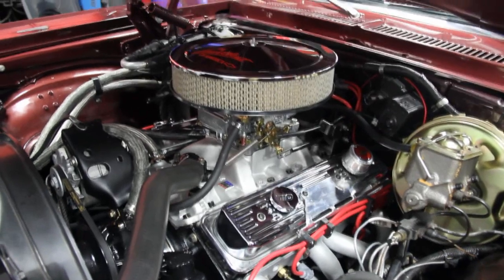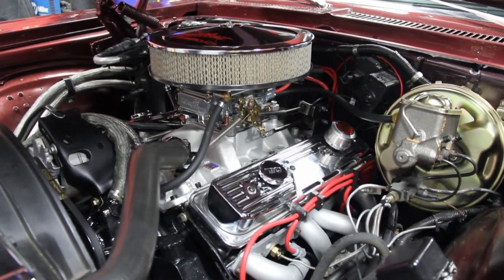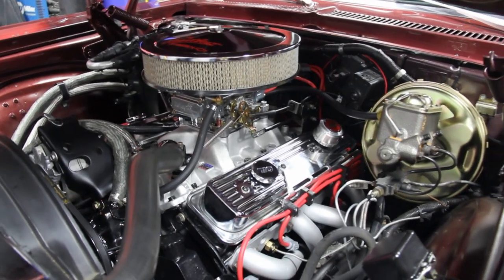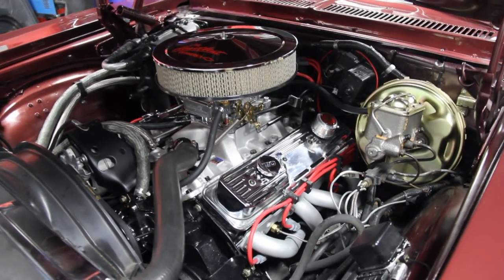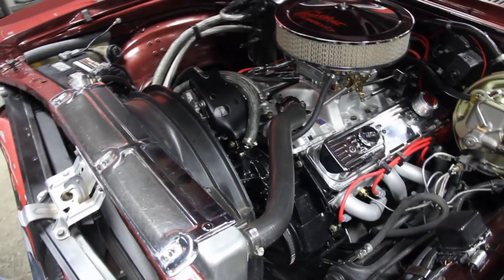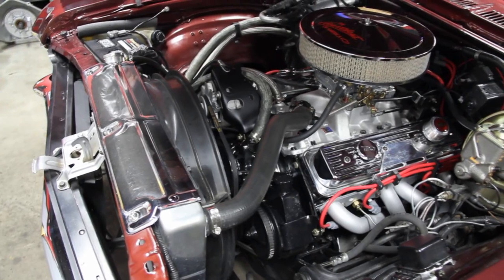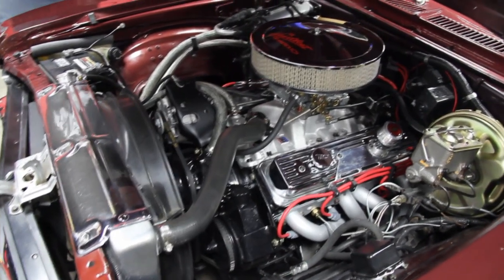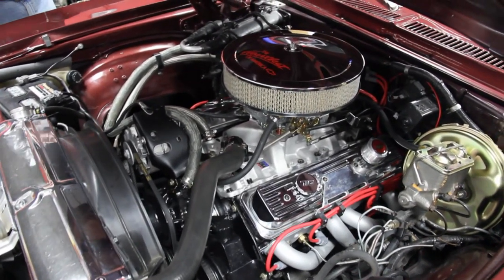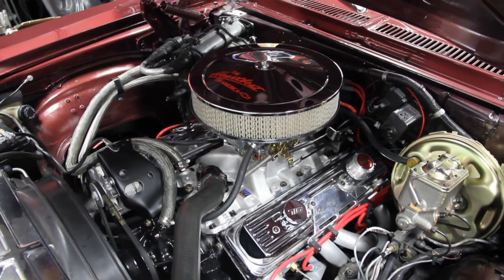That brake booster looks brand new. The master cylinder looks new. We've got a bunch of new brake lines there. Brand new aluminum radiator to keep this baby cool — this thing purrs like a kitten. Looks like brand new MSD wires. We've got an HEI distributor back there. That carb's got an electric choke on it. Just one beautiful car.